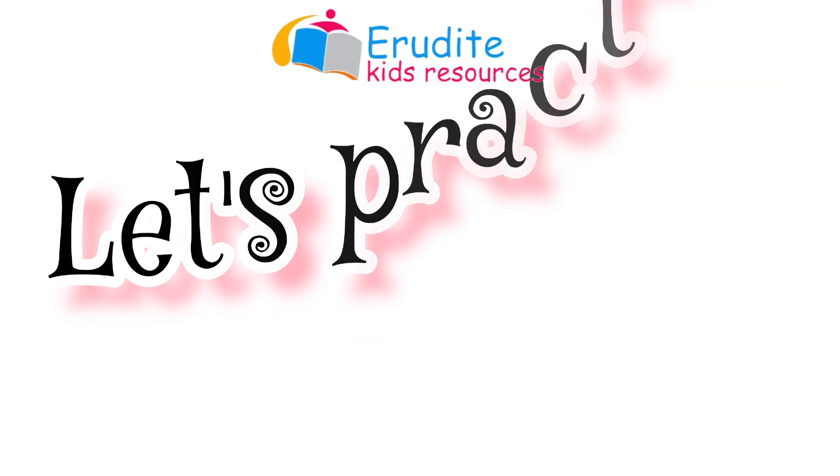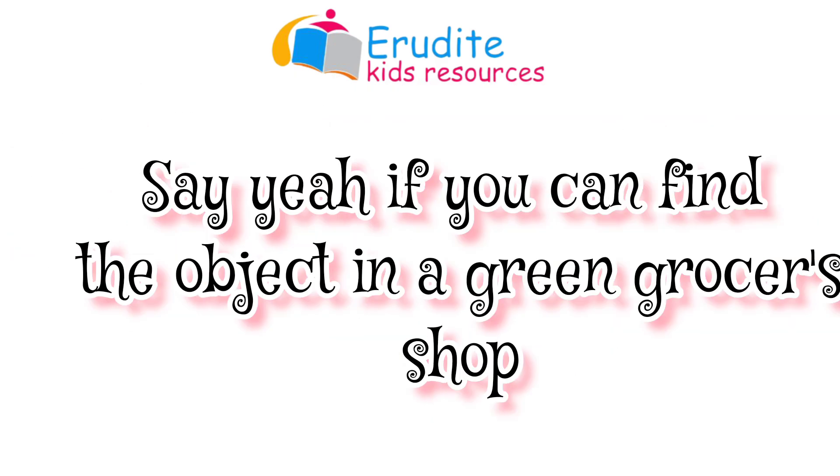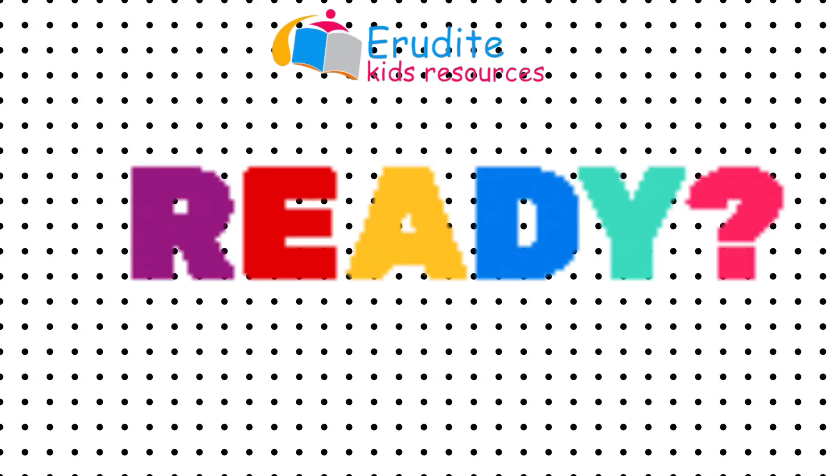It's practice time. Now you're going to do something for me. Say yeah if you can find this in a greengrocer's shop, and nay if you can't find it there. Are you ready?